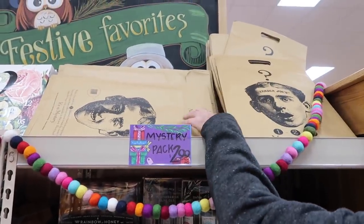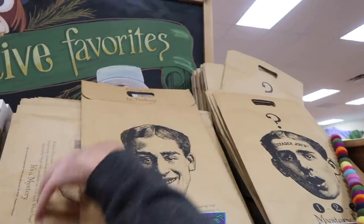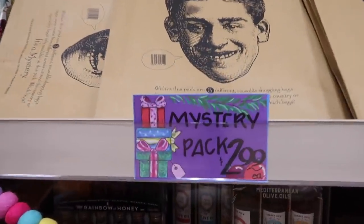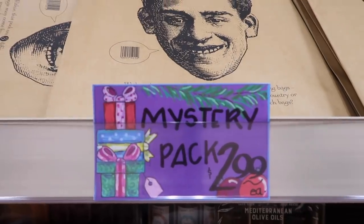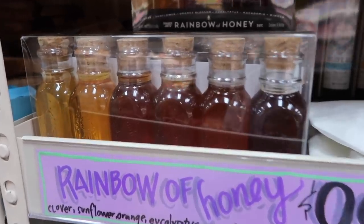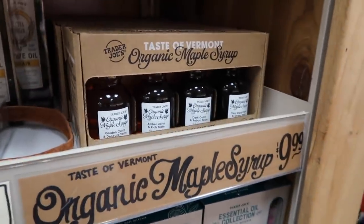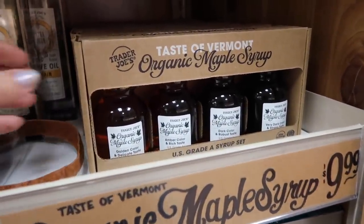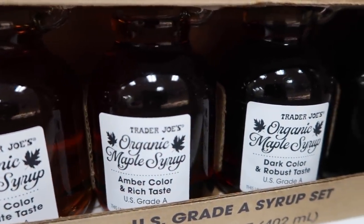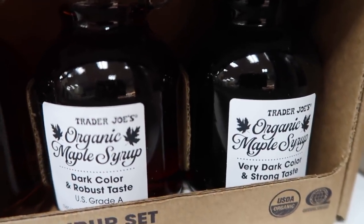We were so excited to get these little babies for $2.99 — you can get a mystery bag and basically get bags from around other Trader Joe's in the United States. Spencer loved the faces on there and was laughing the whole time. I also showed the rainbow of honey jars in my last video, but here they are again. And this was cool — the maple syrup comes in golden, amber, dark with a robust taste, and very dark. I'm really curious to try that.